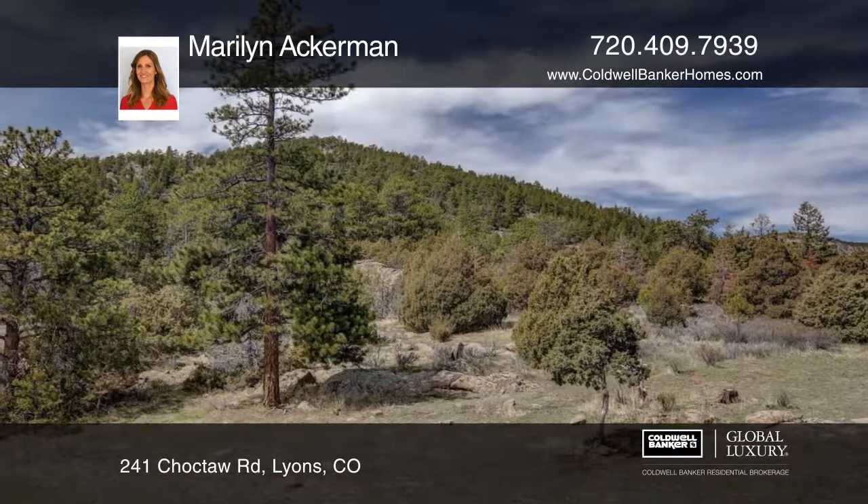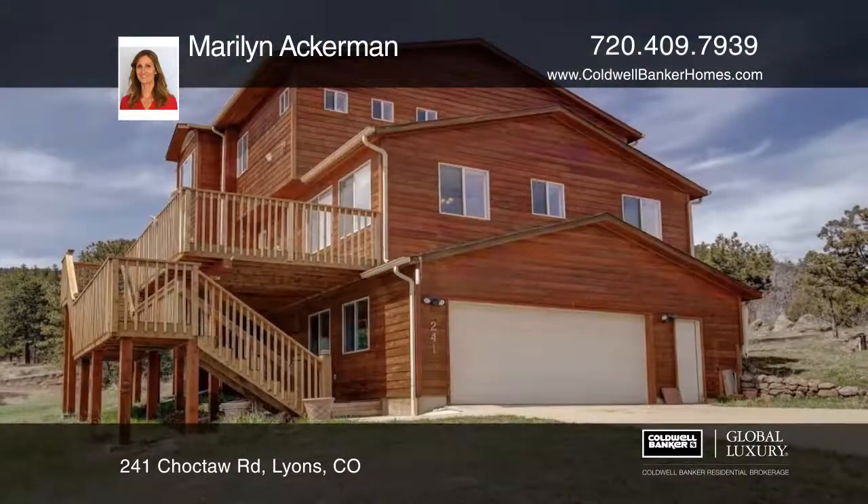Marilyn Ackerman has the keys and would love to show you everything in person. Call now to schedule your private showing.